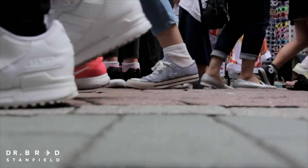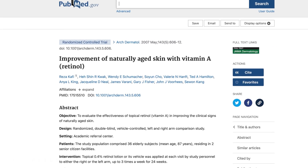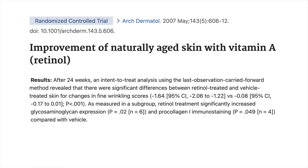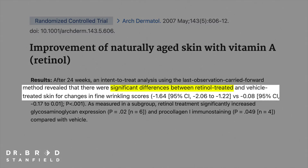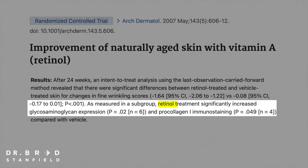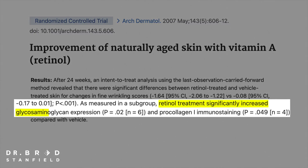Here's what the human clinical studies show. A 2007 randomized clinical study comparing 0.4% retinol lotion to a placebo found significant improvements in retinol-treated skin, with decreased fine lines and wrinkles. Looking at the skin under a microscope, they found significant increases in glycosaminoglycans, meaning the skin could actually hold on to water and remain hydrated.